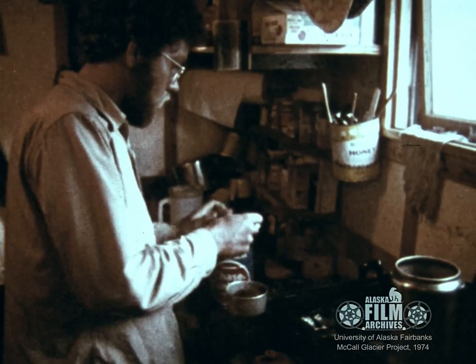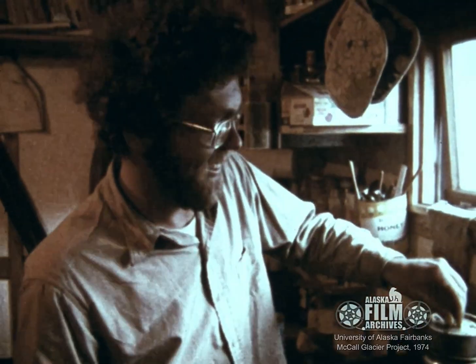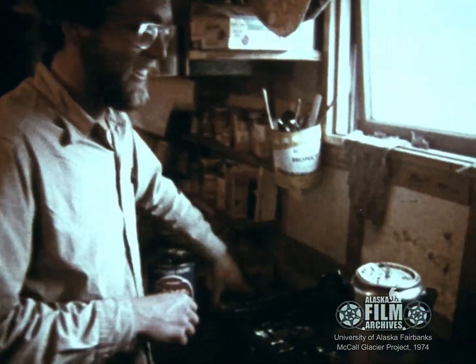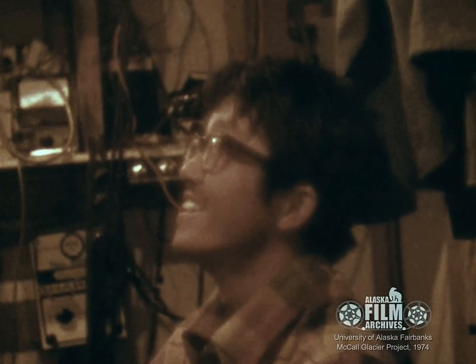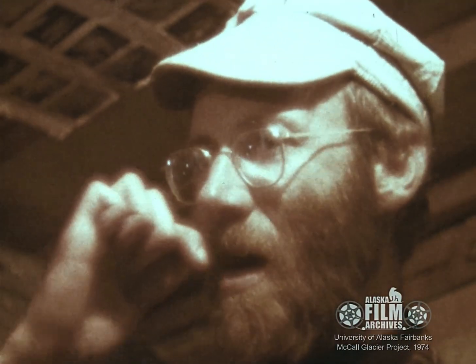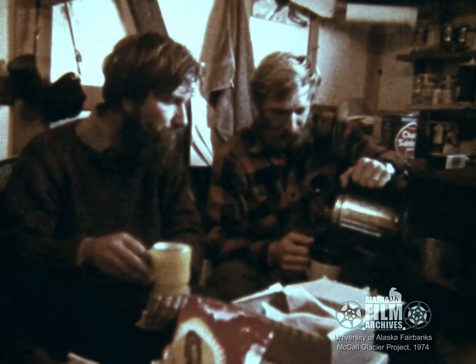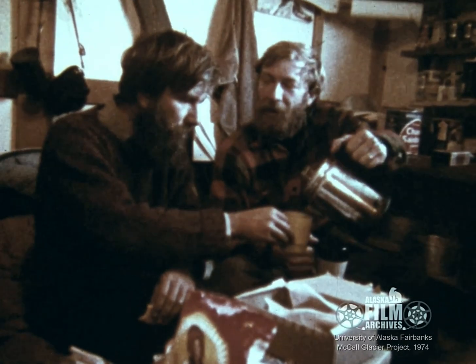The main camp serves both as a home and as a center for collecting and organizing scientific data. A good hot cup of coffee is always available. The lack of privacy in our one-room camp is forgotten in the spirit of excitement and cooperation we all have in the project.